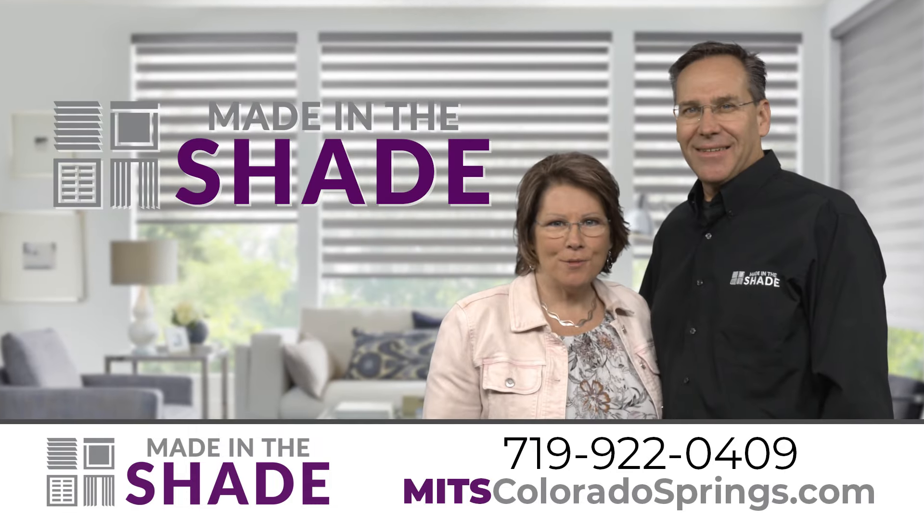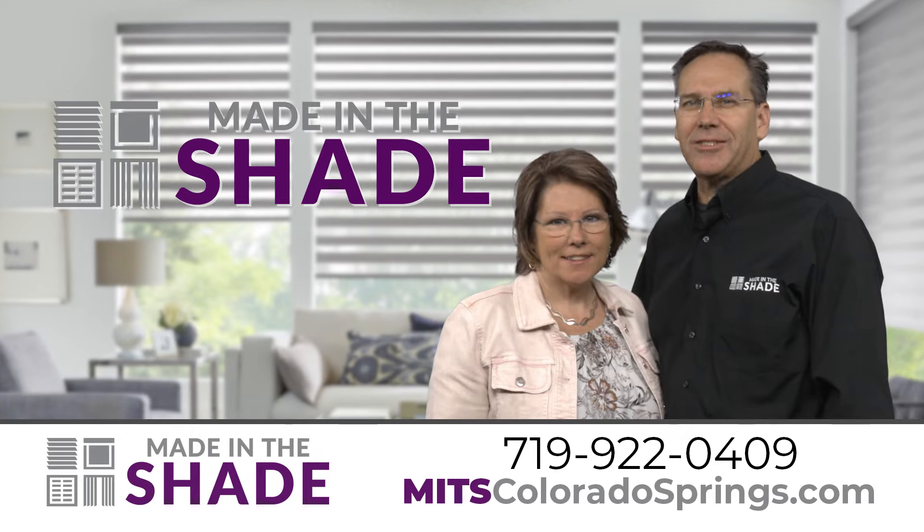Get motorized blinds for your home. Contact Made in the Shade for your in-home consultation now.